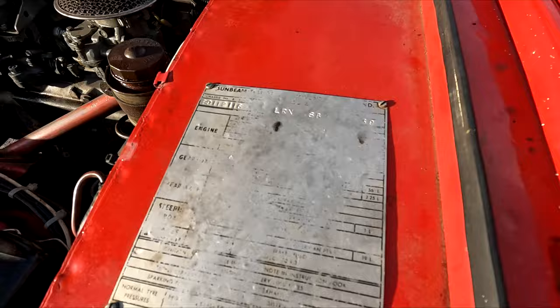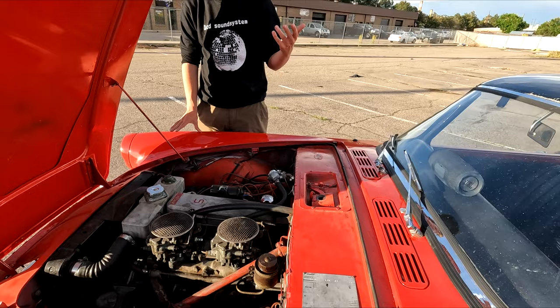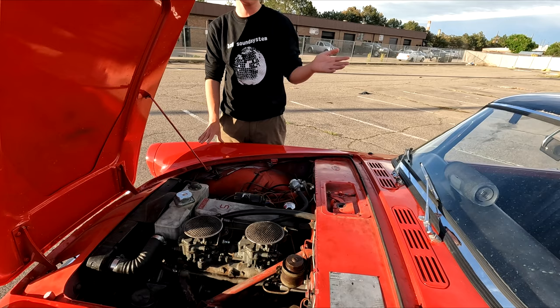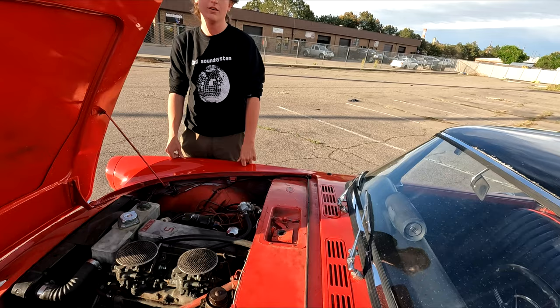From that catalog you could pretty much build one of these from the ground up. The cool thing about this particular car is that it's all original — original engine, original carbs, original transmission, everything. So many of these have been given V6s, carburetor conversion kits, automatic transmissions, or five-speed overdrives. Finding one completely unchanged is even harder than just finding the car itself.